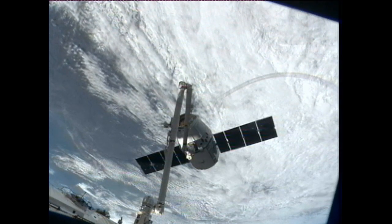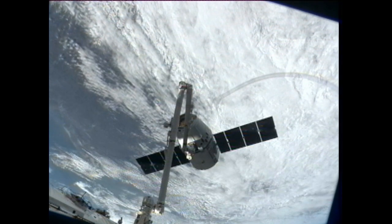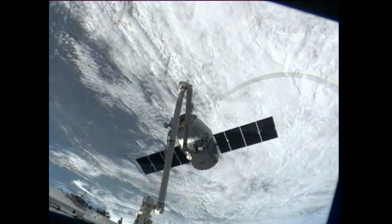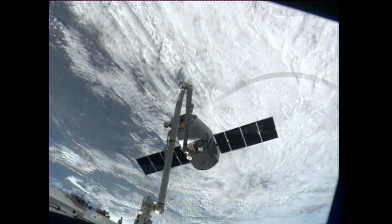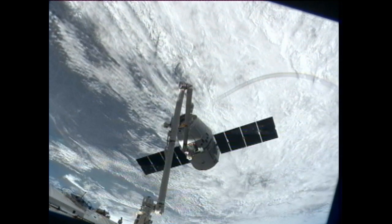Capture is confirmed of this Dragon spacecraft. That capture time 4:31 a.m. Central Time, while the Dragon and the International Space Station were flying just over northern Ukraine, about 243 statute miles up.